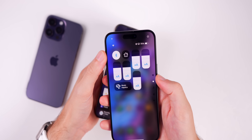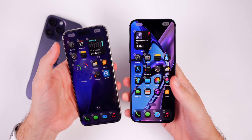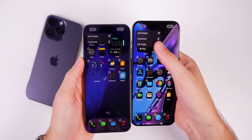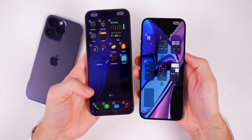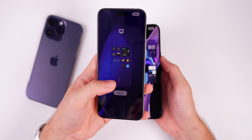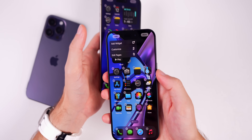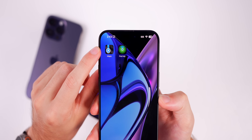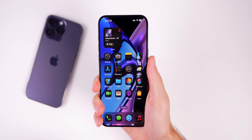On the home screen, if you go into jiggle mode and tap Edit in the top left corner, there's a new Edit Pages button. Previously you had to go into jiggle mode and tap the page dots at the bottom, which was somewhat hidden. Now Apple is making it more obvious that you can edit pages from this view. We also have new app icons for the Maps application and for Find My.